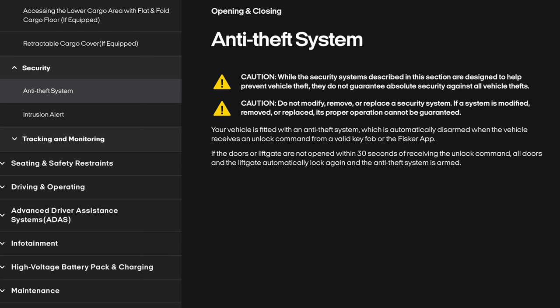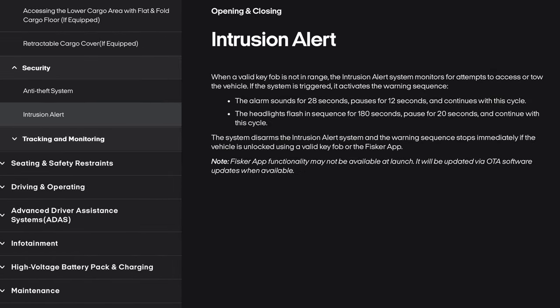Your vehicle is fitted with an anti-theft system, which is automatically disarmed when the vehicle receives an unlock command from a valid key fob or the Fisker app. If the doors or liftgate are not opened within 30 seconds of receiving the unlock command, all doors and the liftgate automatically lock again and the anti-theft system is armed. Intrusion alert: when a valid key fob is not in range, the system monitors for attempts to access or tow the vehicle. If triggered, the alarm sounds for 28 seconds, pauses for 12 seconds, and continues with this cycle. The headlights flash for 180 seconds, pause for 20 seconds, and continue. The system disarms immediately if the vehicle is unlocked using a valid key fob or the Fisker app.